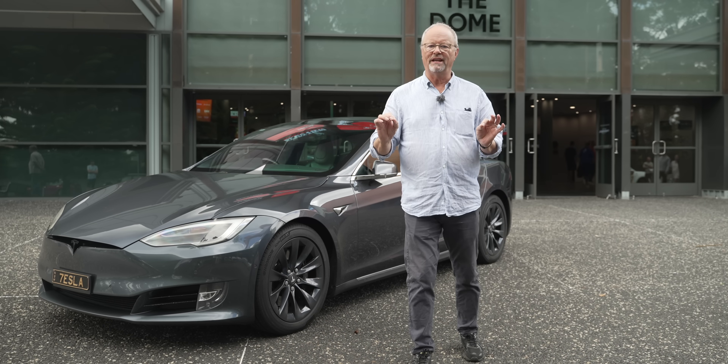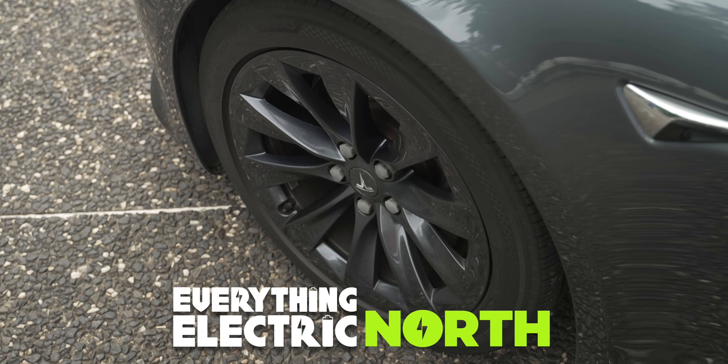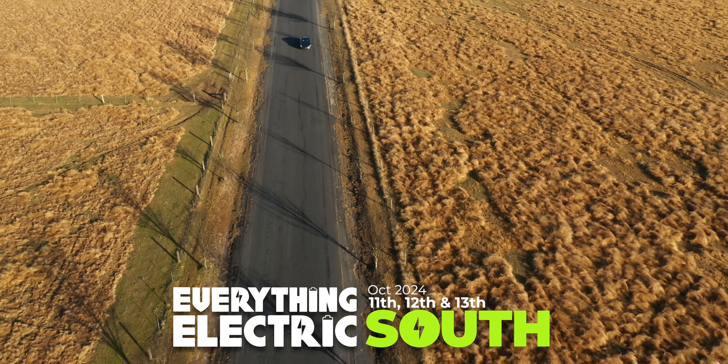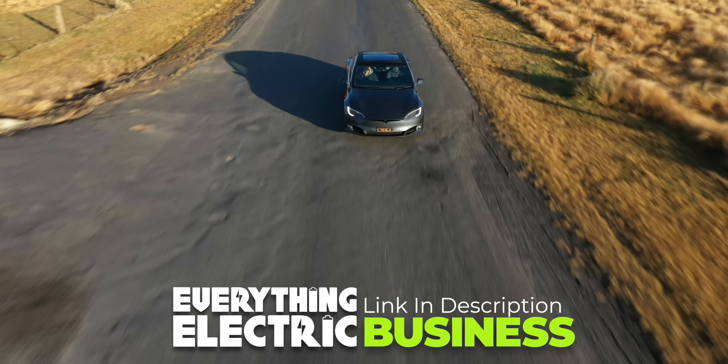It's not just any old Tesla Model S — this one is a bit special. Like Fully Charged, you'll love our fun-packed Everything Electric Expos around the world. Come and join us in Harrogate, Farnborough, and Vancouver. Remember, energy and transport professionals go for free.